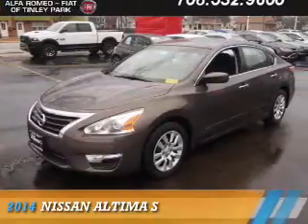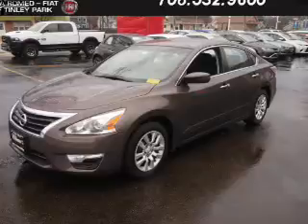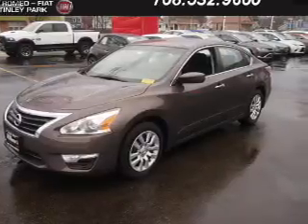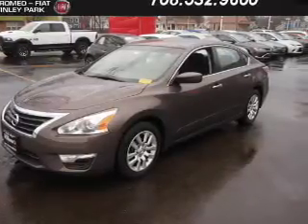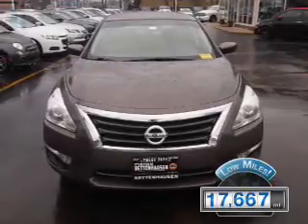Presenting the 2014 Nissan Altima, it's powered by front-wheel drive, a 2.5-liter four-cylinder engine and an automatic transmission. With fewer than 20,000 miles, this vehicle has a long road ahead.